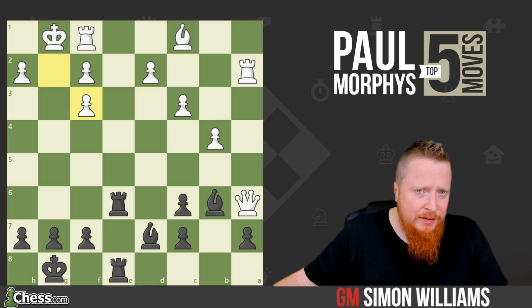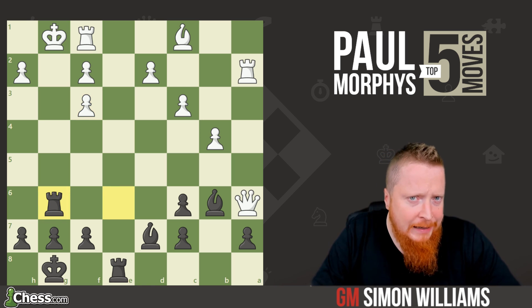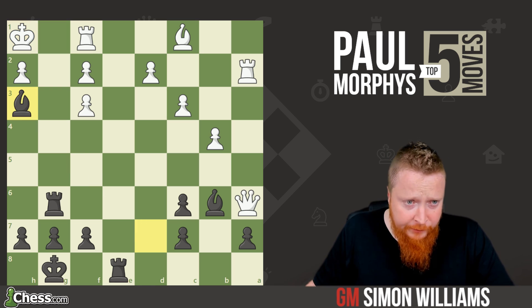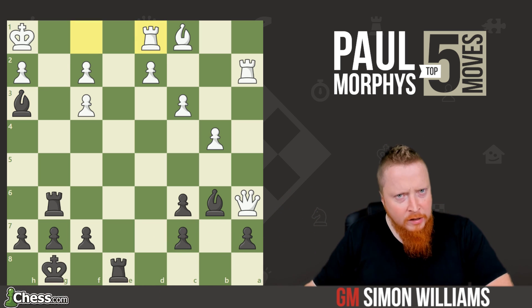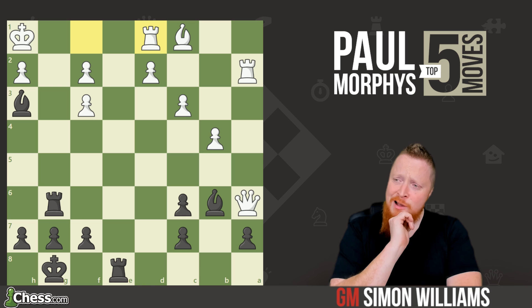And now after g takes f3, rook to g6 check — the idea behind the concept. The king slips into the corner, and now another piece dives in: bishop to h3. This attacks the rook, and when the rook moves we see the yo-yo — where white cannot escape the checks, but black can sit back and just enjoy himself.